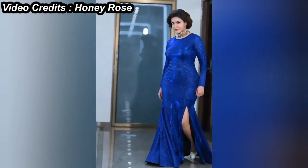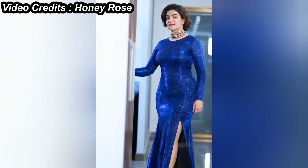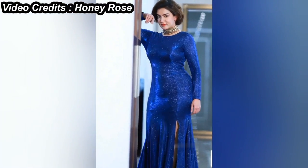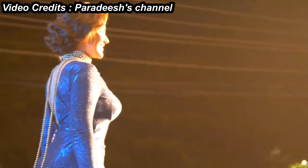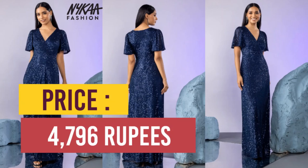The skirt is designed to give a slight mermaid tail look — the part of the skirt above the thigh is skin-fit, and below it gives a more breezy look. A similar elegant one is available on Nika Fashion just for $4,796.